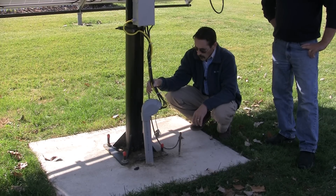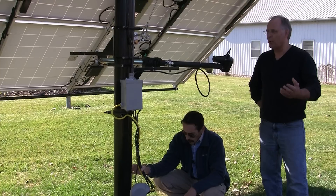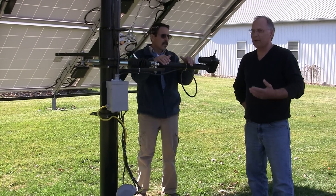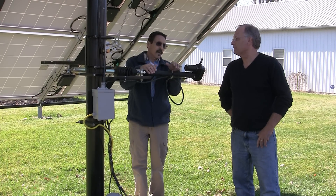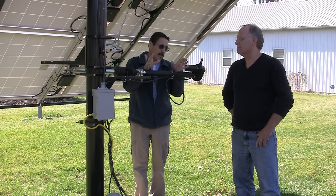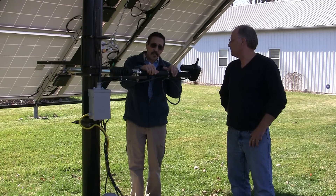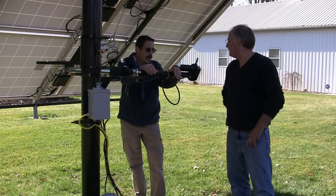Each one of these panels weighs about 40 pounds, so it's a lot better when they're on a pole. I can clean the snow off — I just take a brush and wipe it off. Where I'm at, if I had these on the roof I'd be up in two feet of snow trying to clean the panels. It's a big advantage when you're in a snow area to have a solar tracker over having them on your roof. It's very easy to clean off a rack outdoors on the ground, and these would be very easy to clean off. My wife comes out and cleans them, so I don't even have to work.